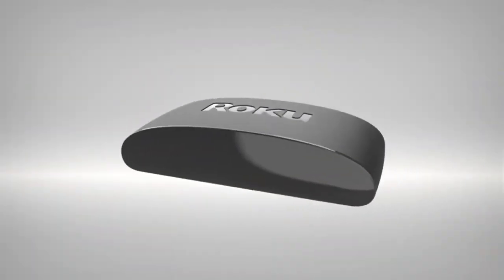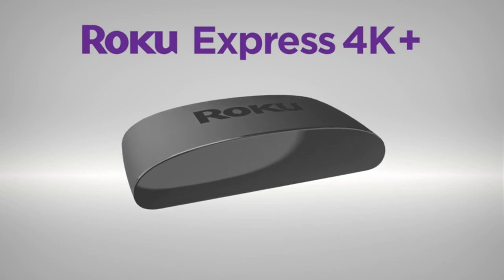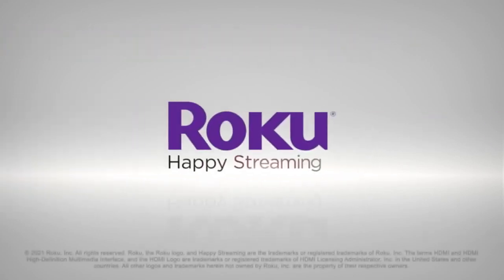For fast 4K streaming with the voice remote, nothing beats the value of Roku Express 4K Plus. Happy streaming!